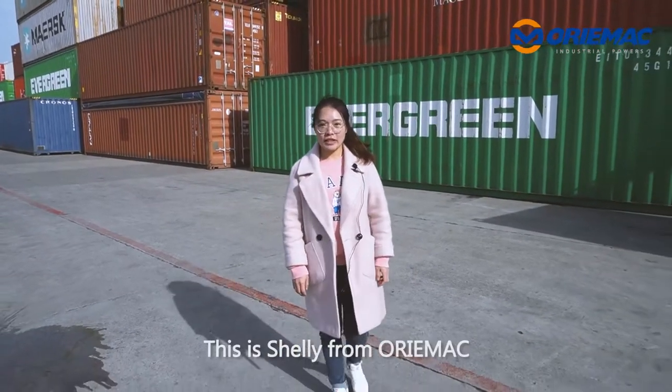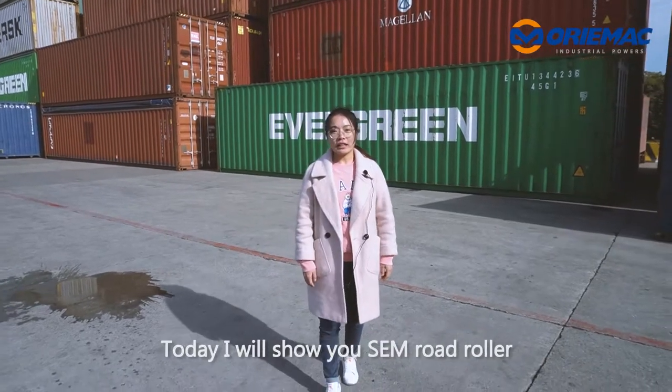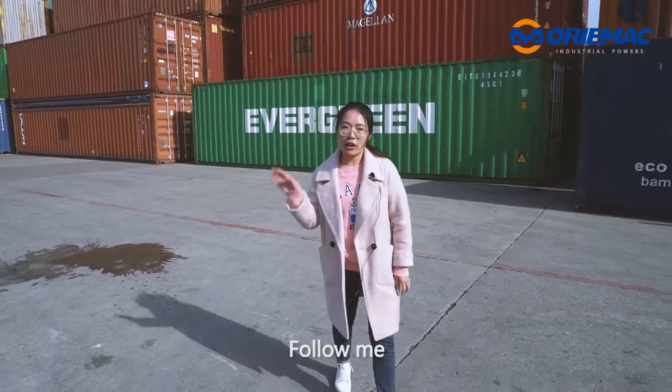Hi everyone, this is Shirley from Orimac. Now we are in the Shanghai warehouse. Today I will show you the SEM roller. Follow me.